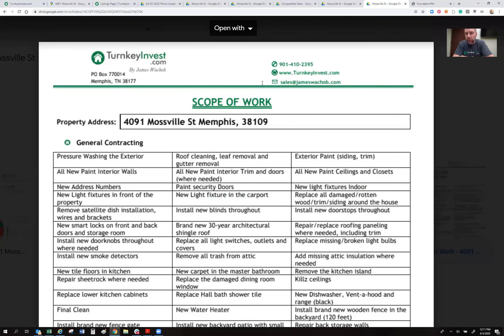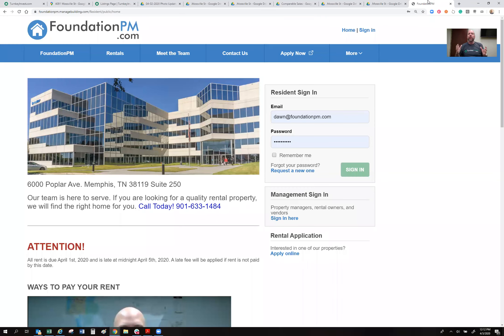We listed this house for rent yesterday and have had five people reach out saying they want to rent it. One person showed up at our office unannounced because the sign was in the front yard before it hit the internet — she said she wants this house, her mother lives nearby and watches the kids while she goes to work. We're verifying employment, checking criminal, rental, and credit history to find the best fit. When you have multiple qualified tenants wanting one house, you know you're on to something.